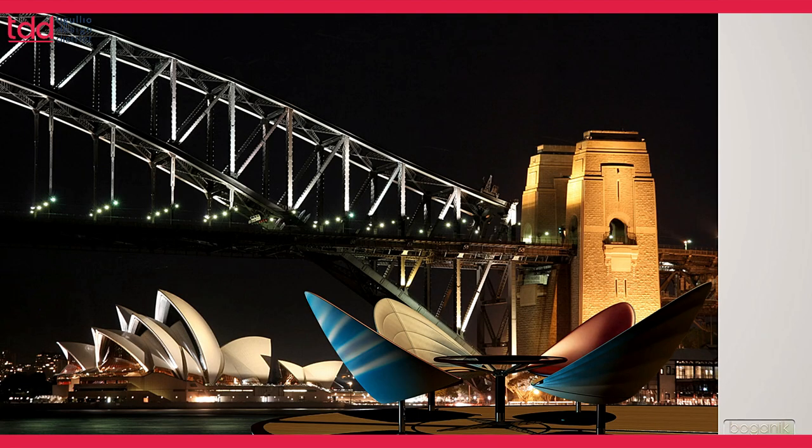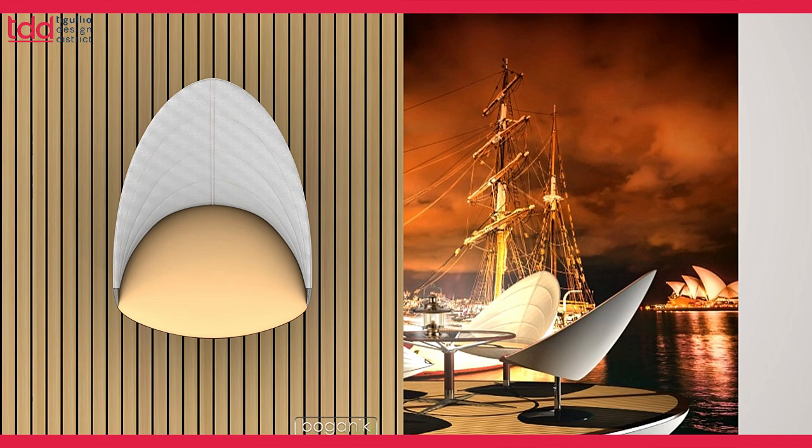Here you can see the Yacht lounge chair and the Sydney lounge chair sitting by the Opera House, enjoying a calm evening breeze. You have a very comfortable back with the suspended sail-back on the chair, and you can sit, enjoy, and relax by the port.